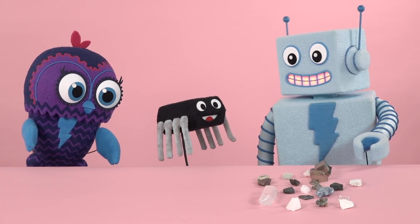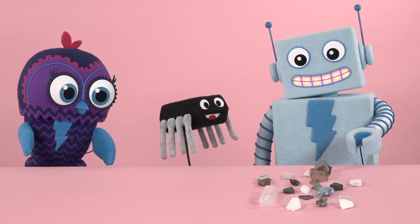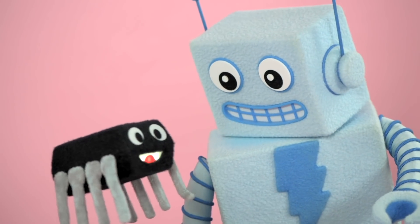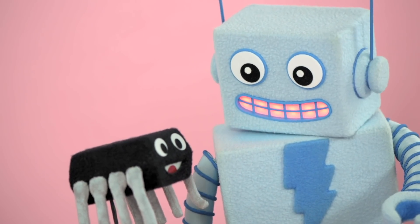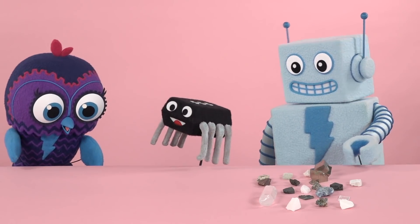I always wondered what was in those little metal cans. And now I know. Well, it's about time. Adabot, I believe Minerva just made a time joke. Is that what that was? Hey-oh! Zing! Thank you all, thank you all.